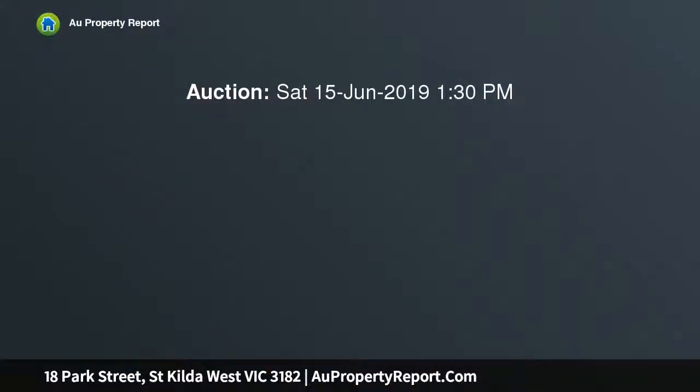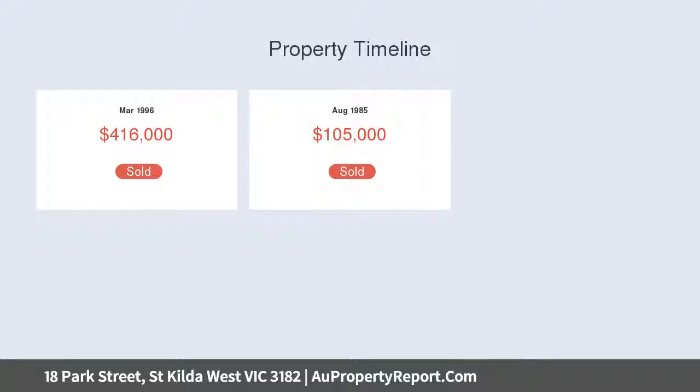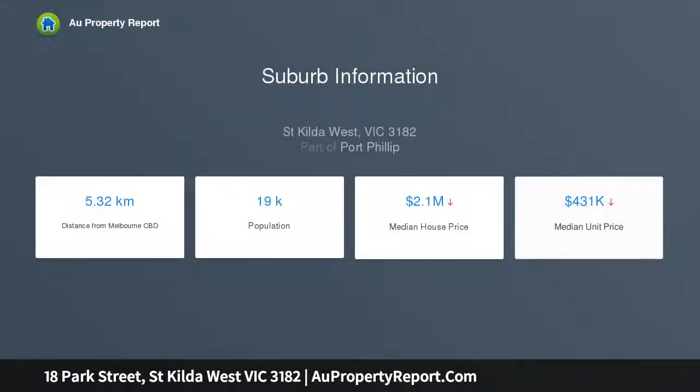It's perfect for upsizers with room to move and entertain. Formal living and dining rooms, modern well-equipped kitchen featuring stainless steel appliances, dishwasher, appliance cabinet, granite bench tops and glass splashback. It's got all the period features, cozy hydronic heating, newly re-carpeted and presented in pristine condition.